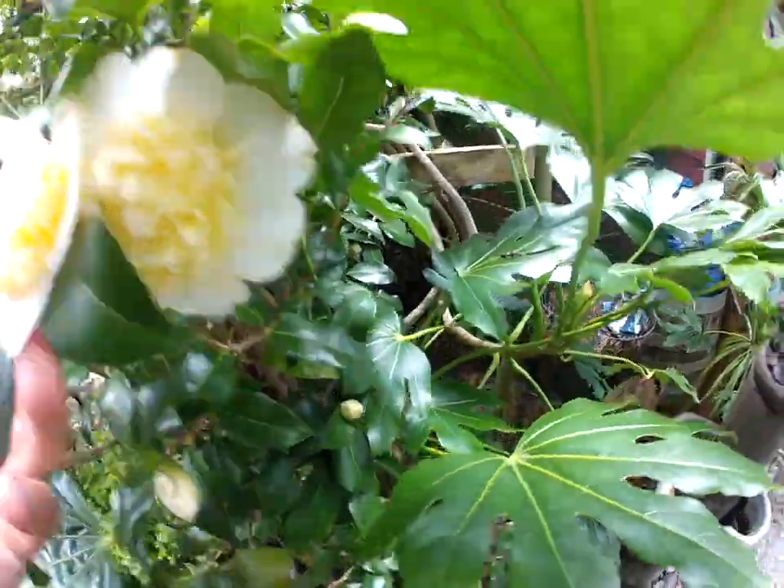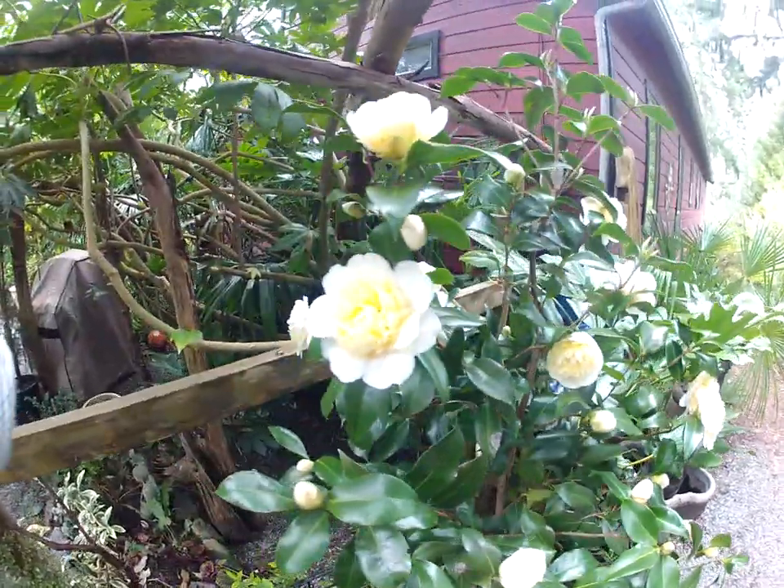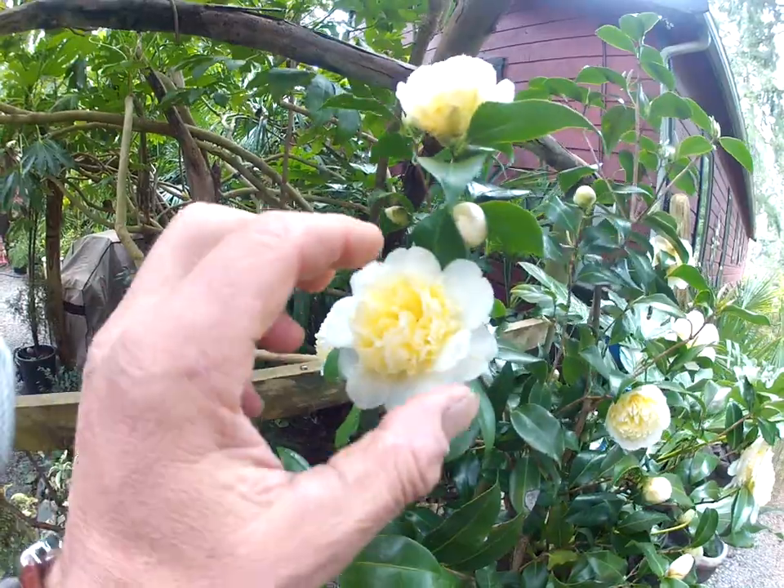It's not fragrant — it's all show and no go — but look at the stamens in the center of it. Isn't that beautiful? The stamens would be down inside there but this is just part of the flower.